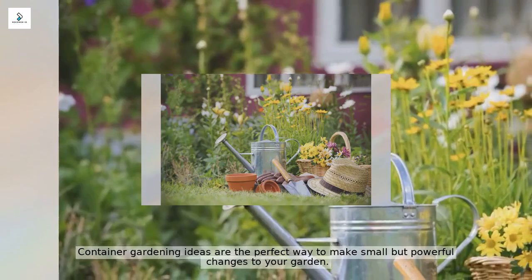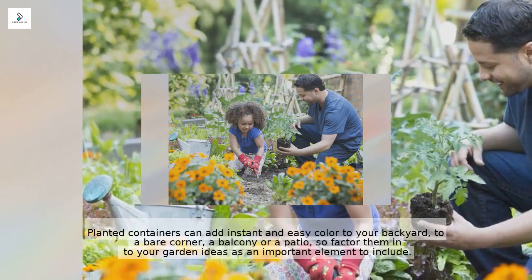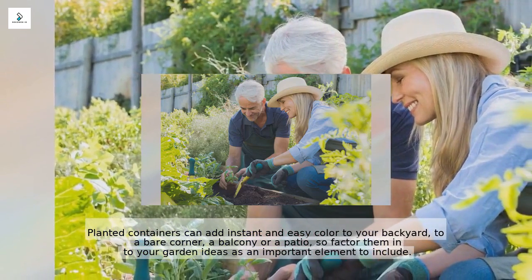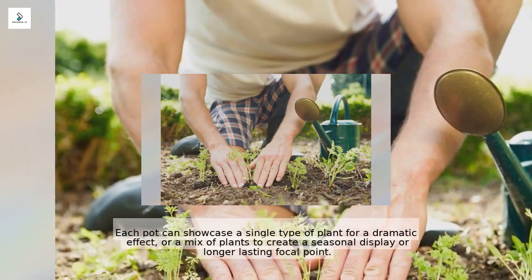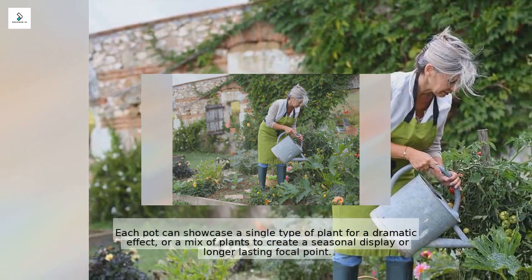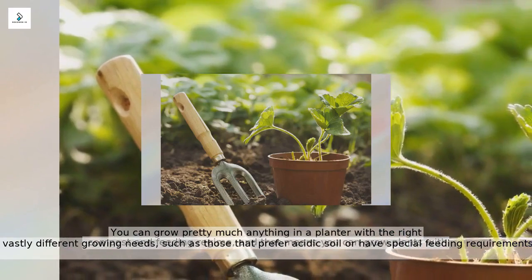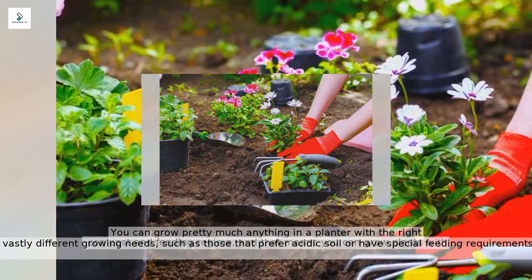Container gardening ideas are the perfect way to make small but powerful changes to your garden. Planted containers can add instant and easy color to your backyard, to a bare corner, a balcony, or a patio. Each pot can showcase a single type of plant for a dramatic effect, or a mix of plants to create a seasonal display or longer lasting focal point. You can grow pretty much anything in a planter with the right compost and feeding regime, including plants with vastly different growing needs, such as those that prefer acidic soil or have special feeding requirements.